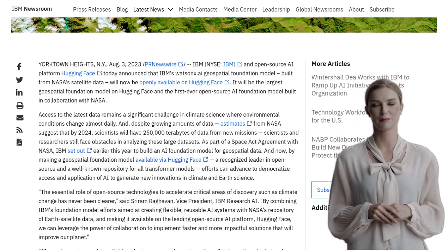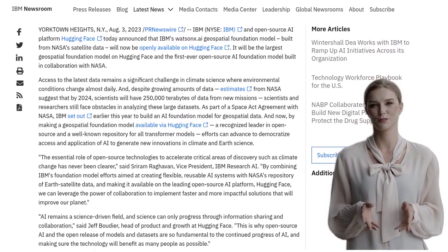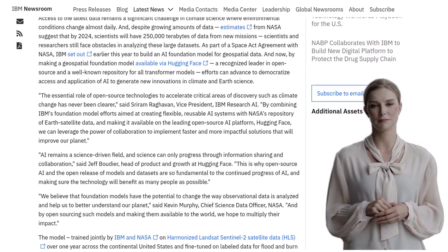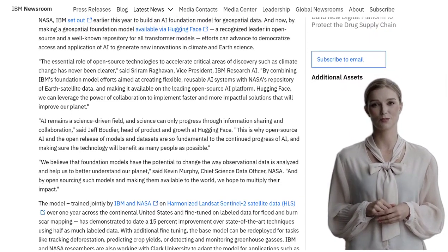But what makes this model so special? Well, it has been trained on harmonized Landsat Sentinel-2 satellite data, and it has shown a whopping 15% improvement over state-of-the-art techniques. And the cherry on top? It achieved this impressive result using only half as much labeled data.